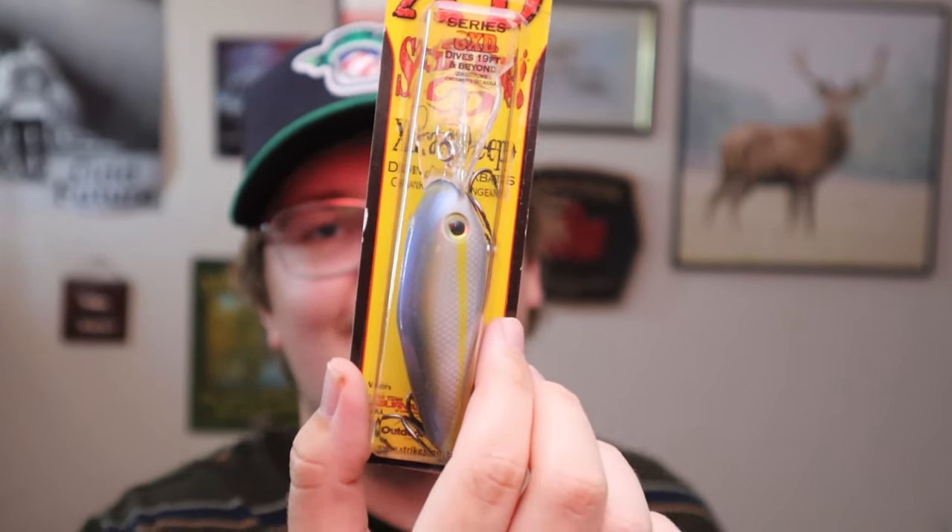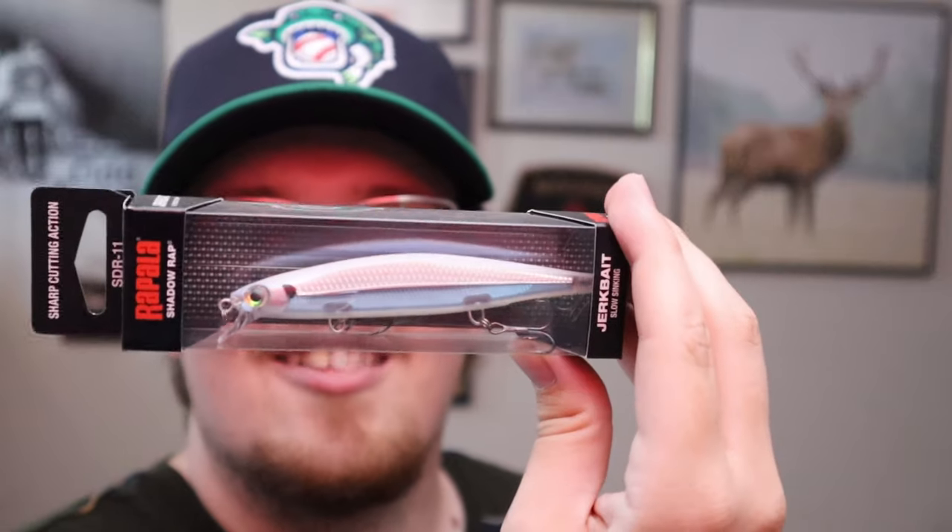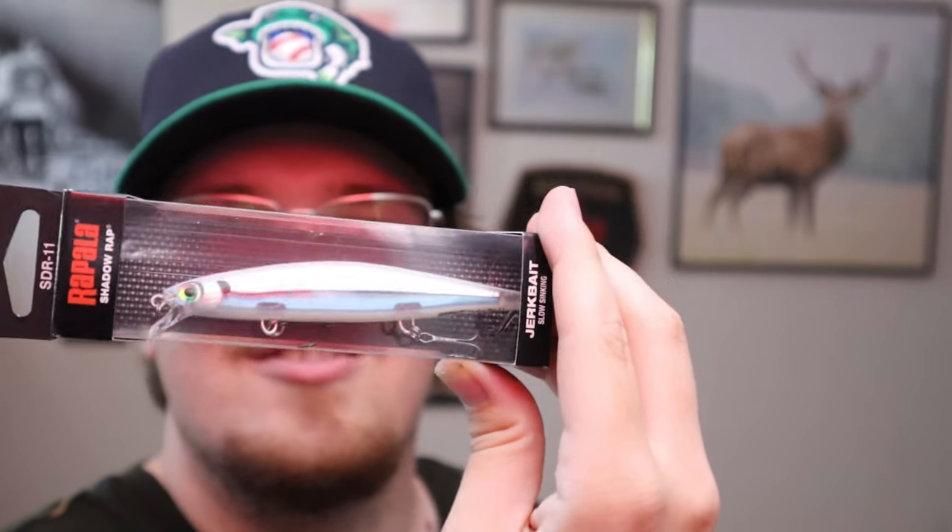He also went and got the KVD Extra Deep Crank. As he's fishing bigger waters he's honing in on what works, and he loves these deep diving big baits. It's a nice looking crankbait that dives 19 feet and deeper, so it'll be good to have in his arsenal. He's also got the Rapala Shadow Wrap — a very nice jerk bait. I love the color on this — silver with a clear bottom and a blue inside. The colors that work best for him are silver, blue, and white, mimicking shad and minnows. He'll crush walleye, pike, and bass on the same bait with those lighter colors.